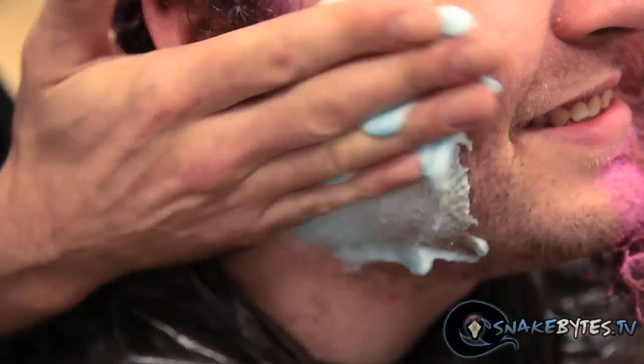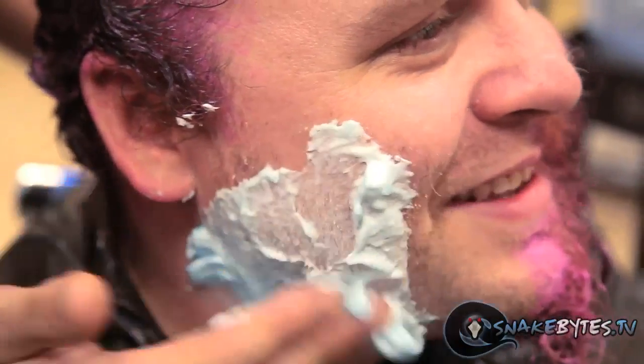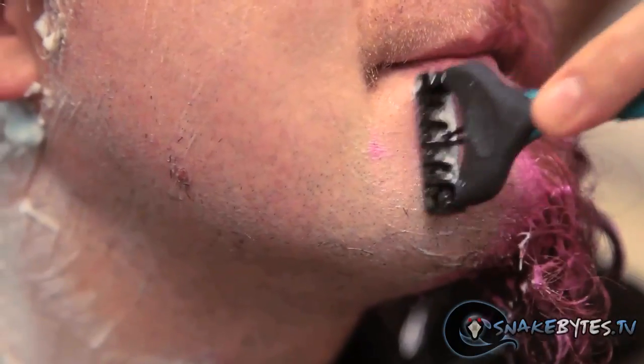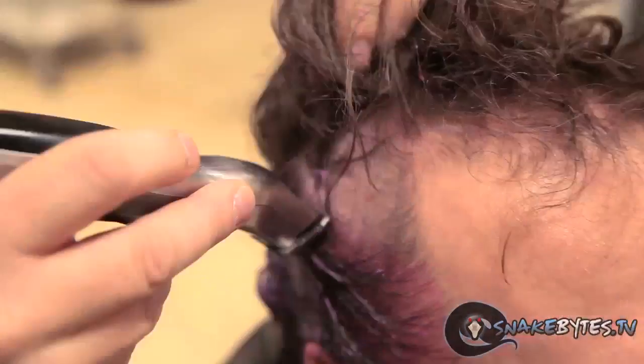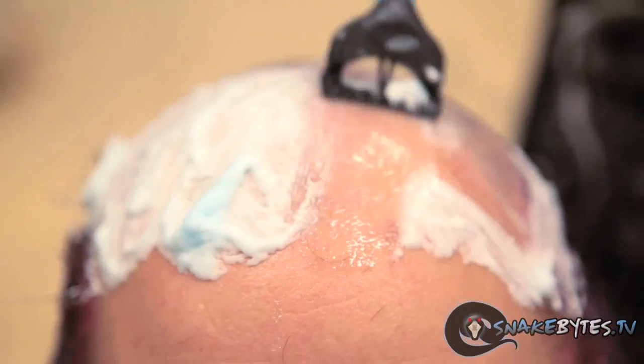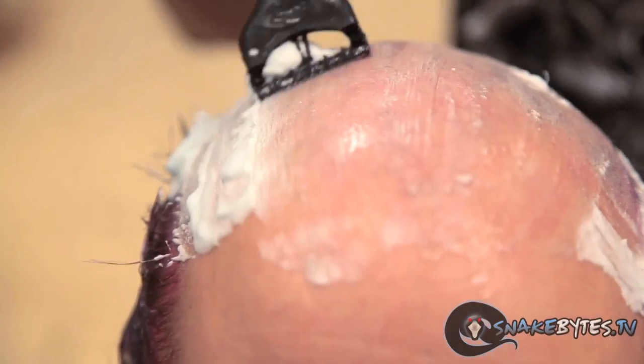Alright guys, it's time for the close shave. You like that, buddy? Yeah, I love it. You've got some rough hair, bud. We could leave it like this, but I think we're going to go one step further. You ready? You're all ready for brain surgery now.